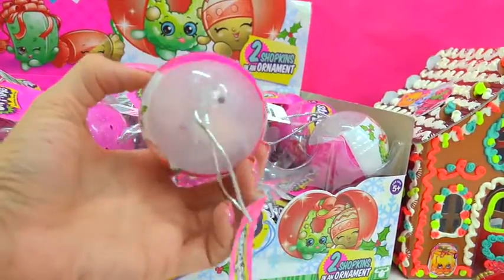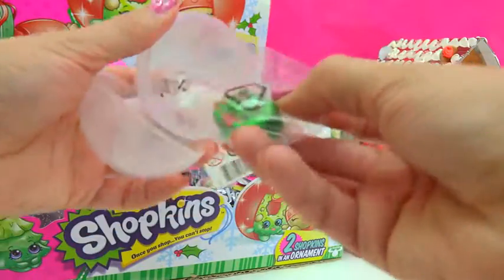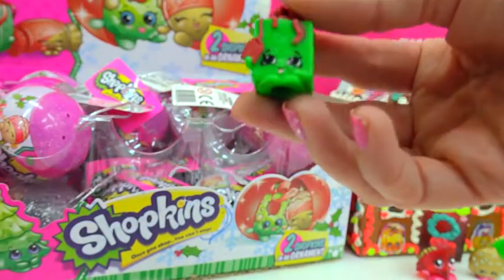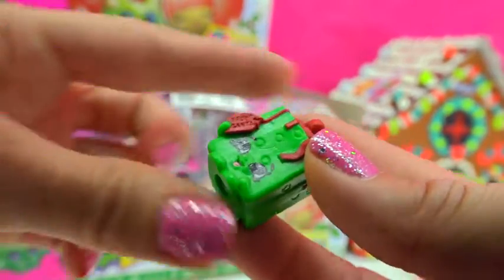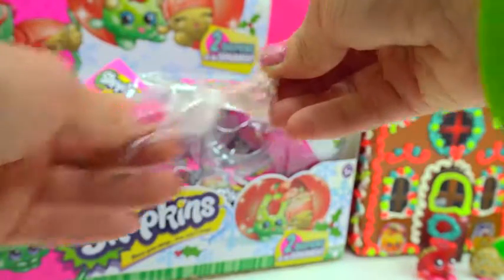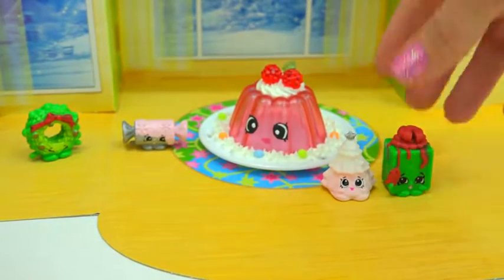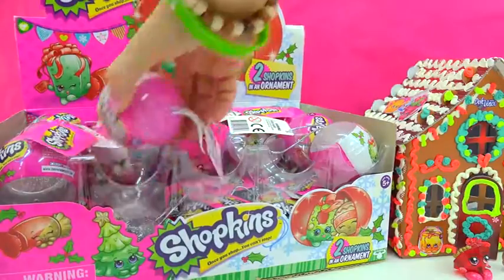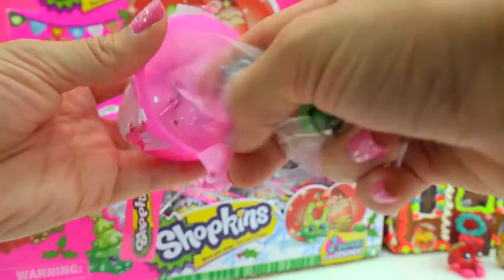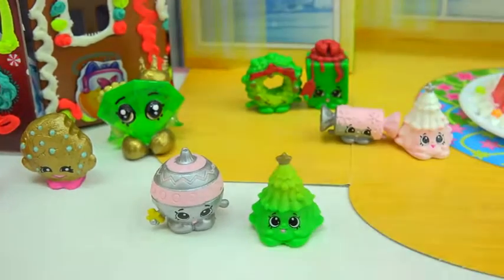What is inside of this white glittery little ornament? We have the Christmas tree! And a Christmas present — a big green present that says 'From Santa' on it, so Santa dropped off a present to put underneath the pink Christmas tree, with a little silver star right on top. Then we got another Christmas tree — I made a match! And there's a Christmas ornament in here too. We got a green Christmas tree with a little golden star.